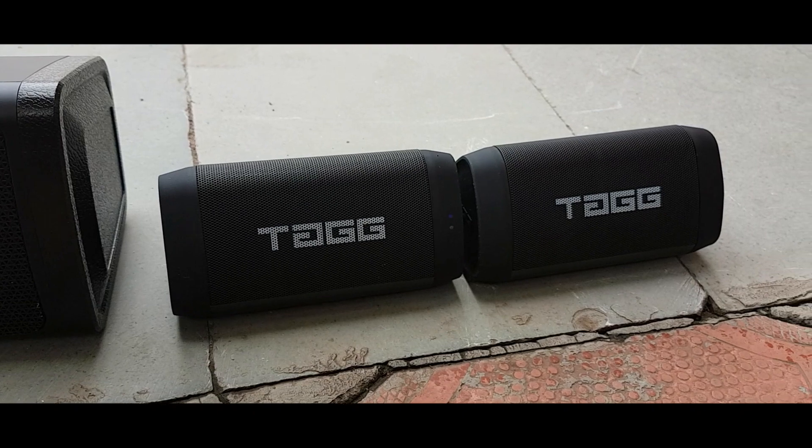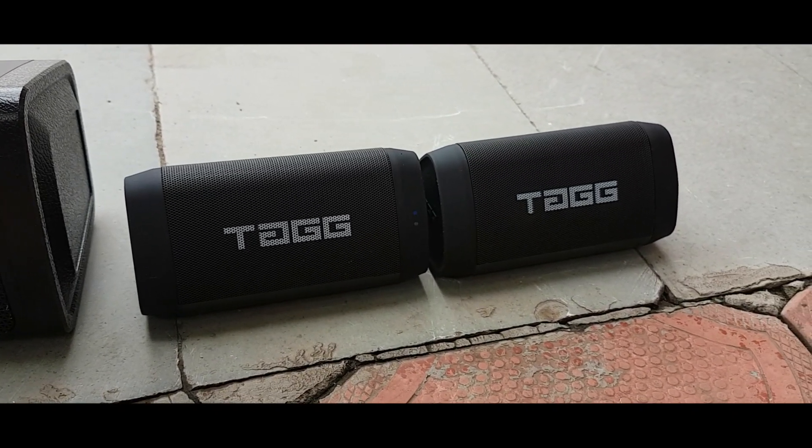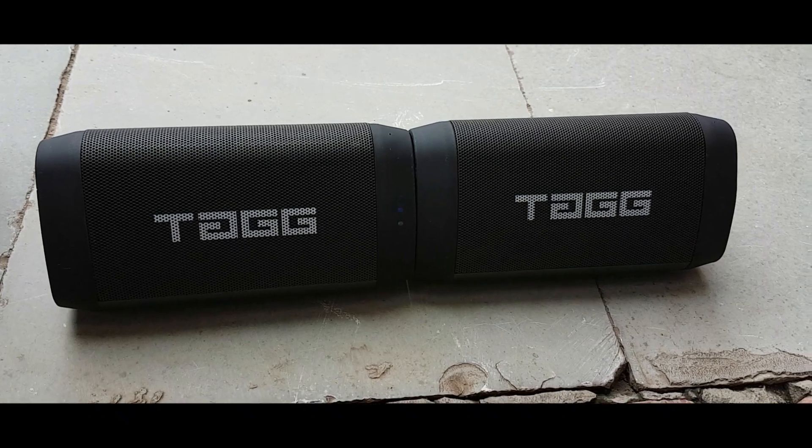Now let's see the TAC sound. This is 10x2, which is 20W total. The Boatstone is 14W and the TAC is 20W. Now let's play it with this.